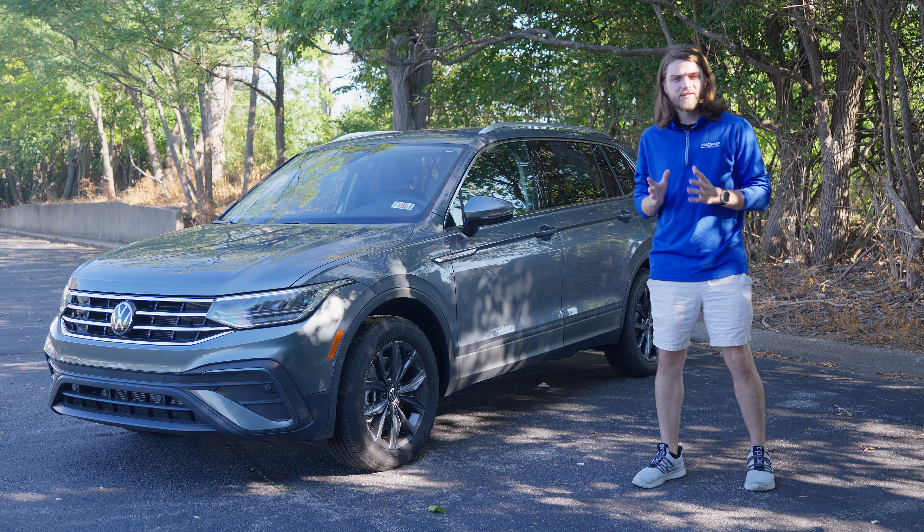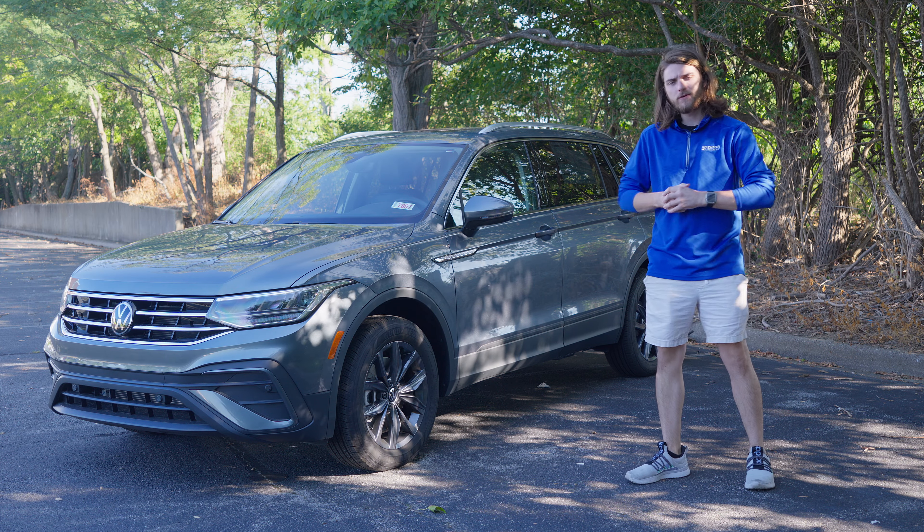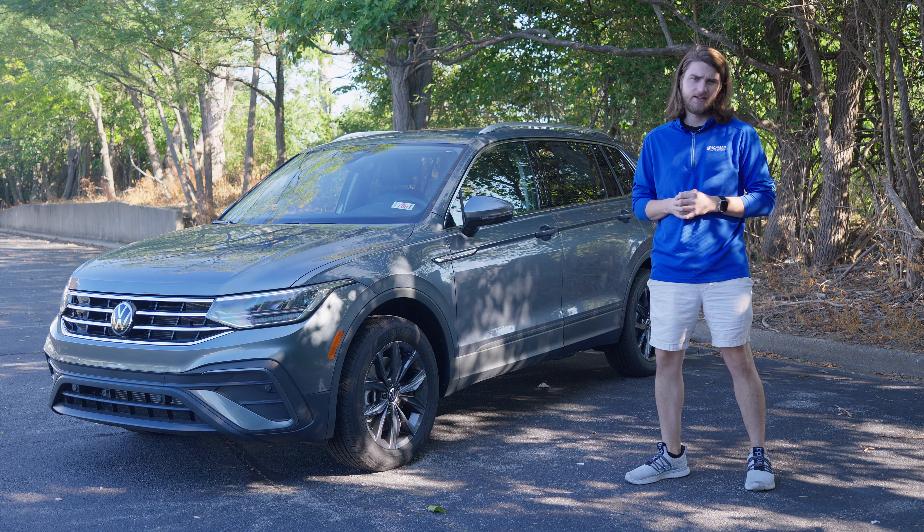What's going on guys? Welcome back to the channel. In this video we're going to be taking a look at the 2024 Volkswagen Tiguan SE.